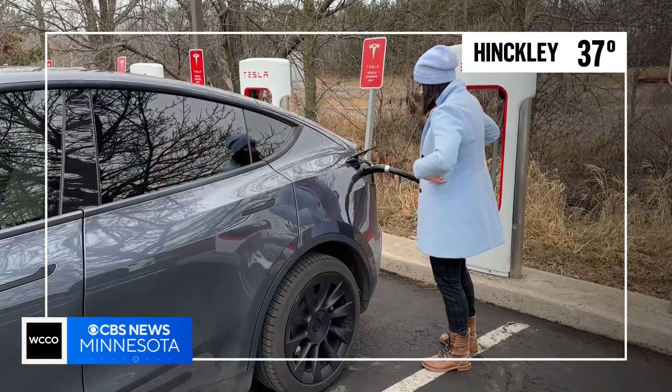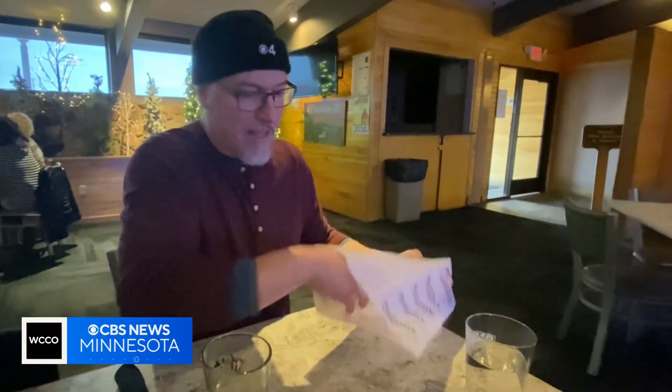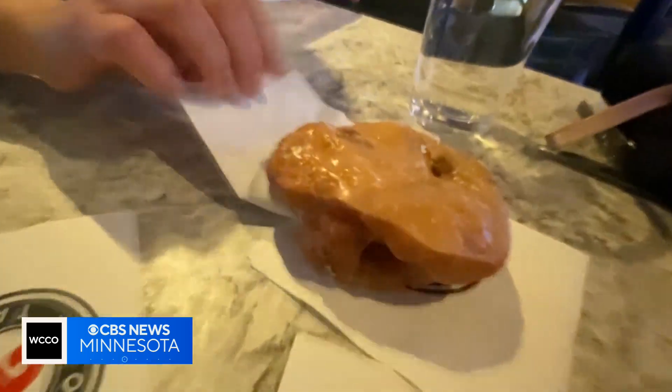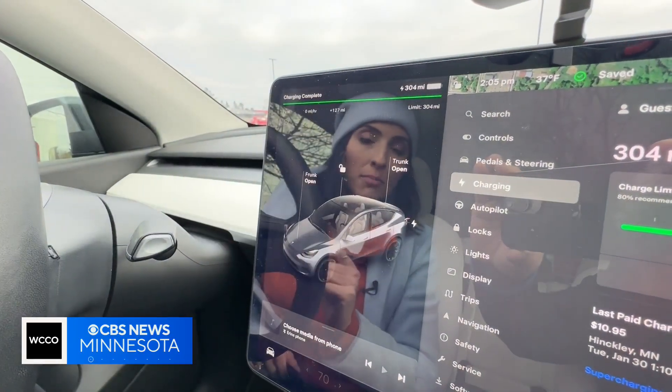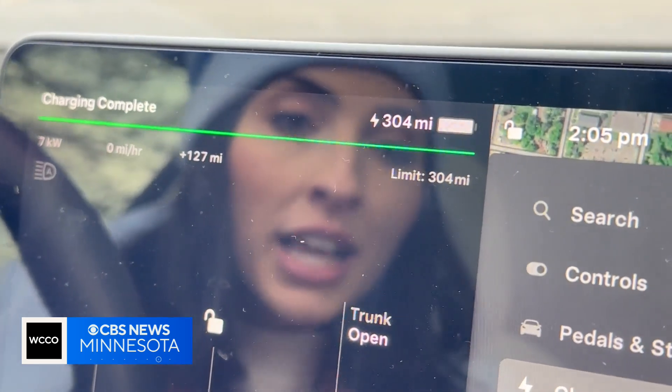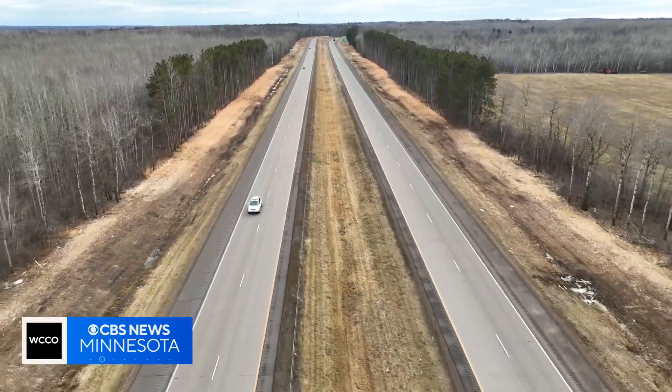We made a lunch stop in Hinkley to supercharge the Tesla at Toby's. While we enjoyed some Minnesota road trip staples, we set a timer for 45 minutes and fully charged the Tesla, since we had lost roughly a third of its expected range with more than half of our trip to go.